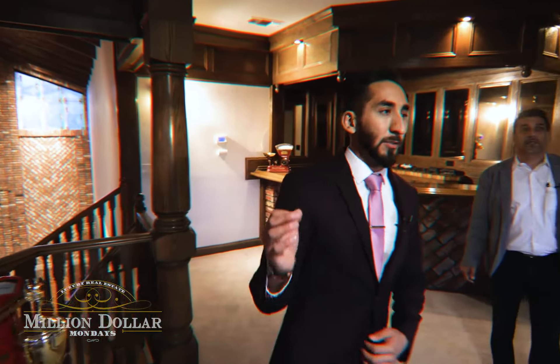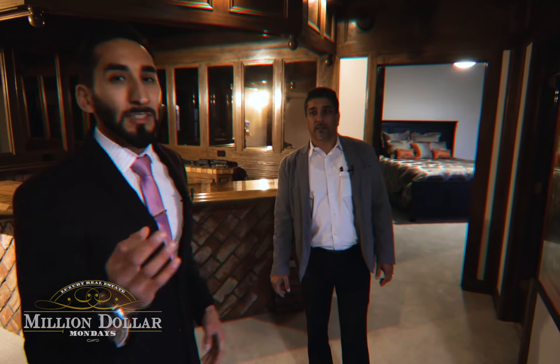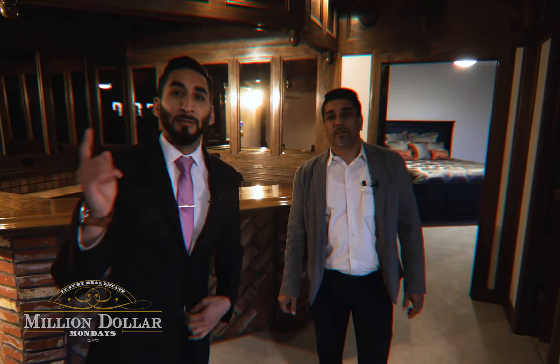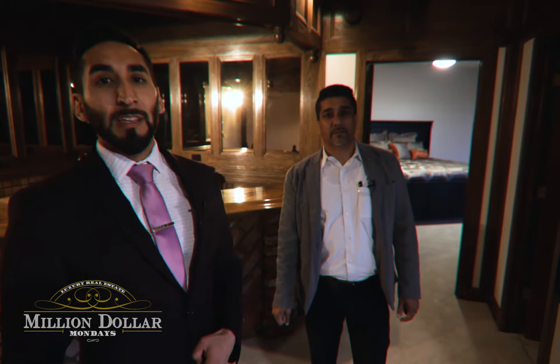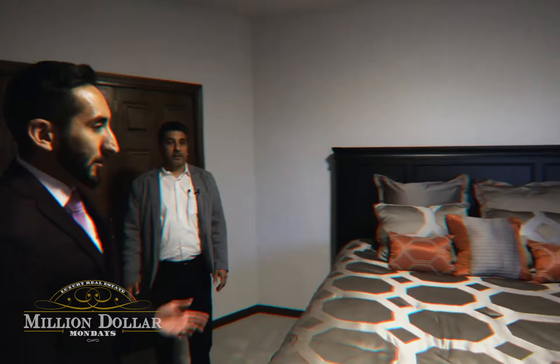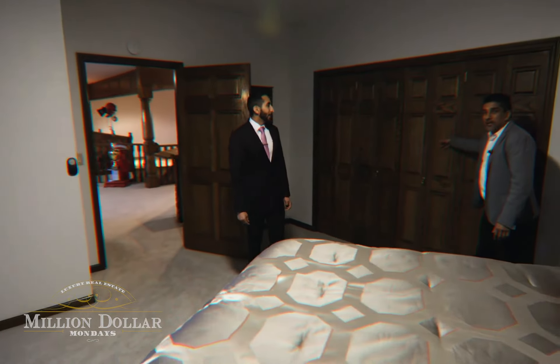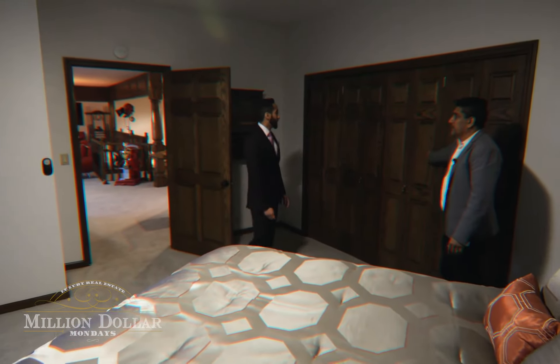The quality of construction used in this home is superior because it was built by a developer. In fact, it was listed as the first million-dollar property in Sacramento in this area. There's another bedroom with even more space, and the closet doors are all solid wood. This house has nothing cheap in it.